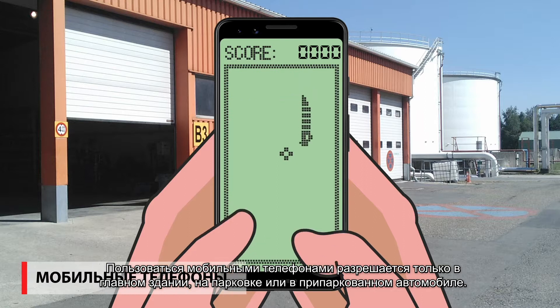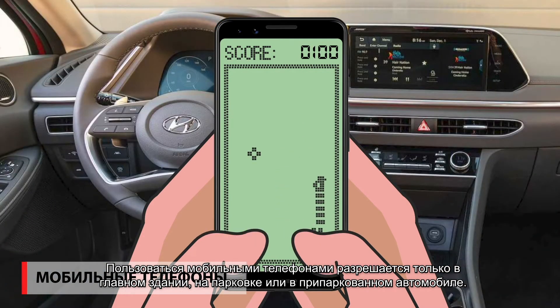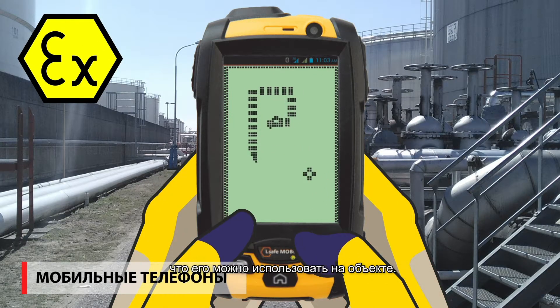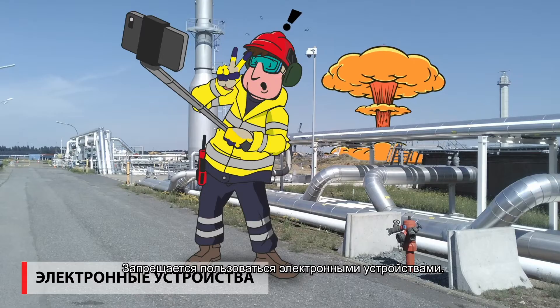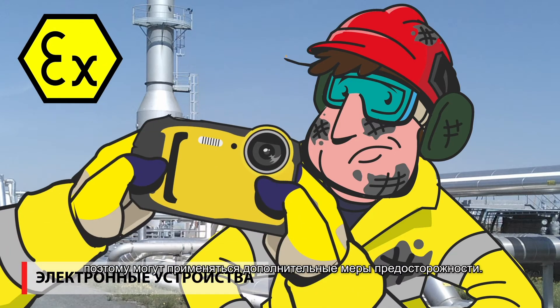Mobile phones are prohibited with the exception of the main building, parking lot, or inside the car when it's parked. If you have an A-Tex phone, please register it with the HSEQ department to make sure they're permitted on site. Use of electronic devices is prohibited. You need permission of the HSEQ department so additional measures can be imposed.